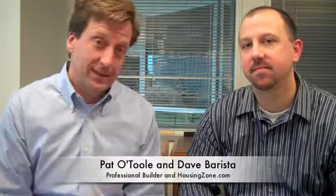Hi, I'm Pat O'Toole and I'm with HousingZone.com. I'm with Dave Barista, the editor-in-chief of Professional Builder magazine. HousingZone.com is a portal for Professional Builder, Custom Builder, and Professional Remodeler magazines. During the week of April 11th, we've got a lot of news stories posting to HousingZone.com.